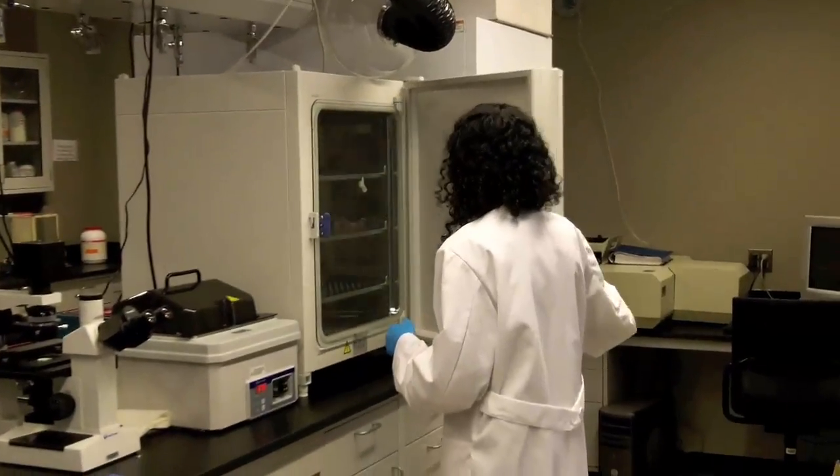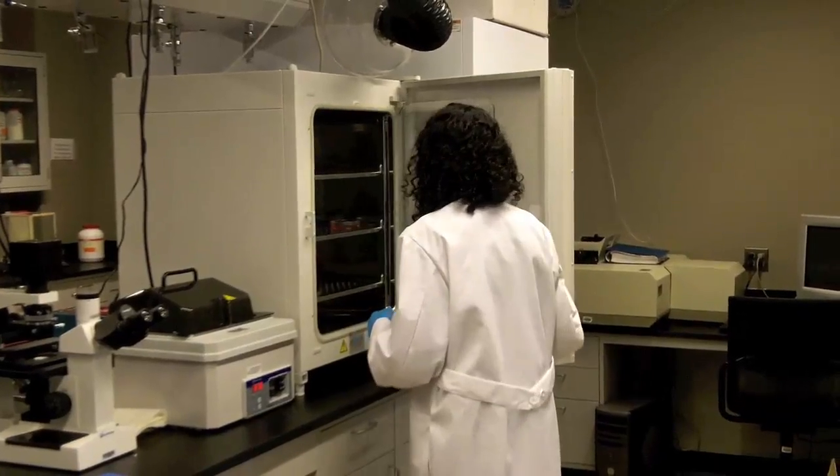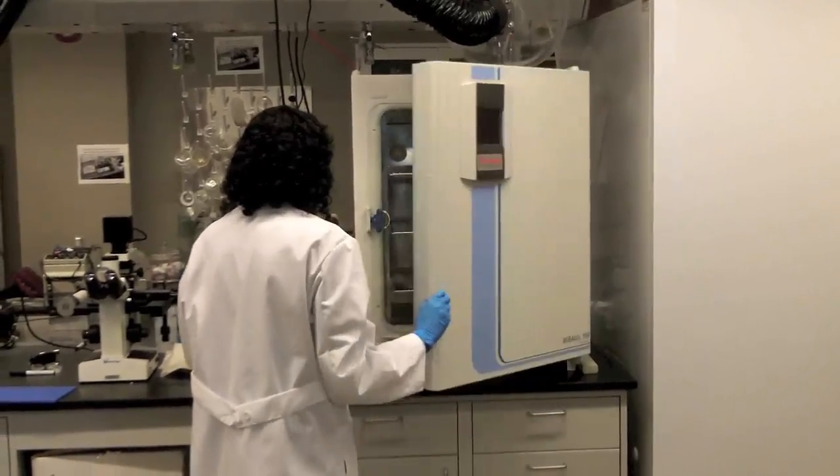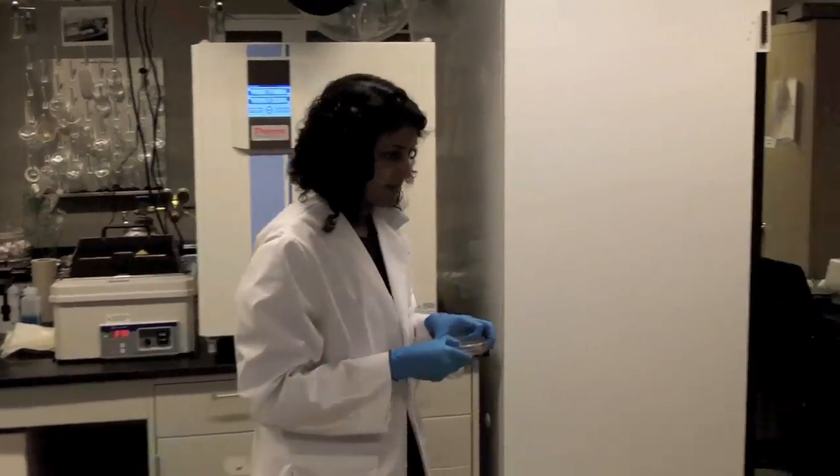The focus of tissue engineering is usually to develop materials to replace diseased tissue. We're looking at both peripheral and central nervous system — focused on spinal cord regeneration for people with a spinal cord injury and peripheral nerve regeneration if you have some sort of peripheral nerve injury.